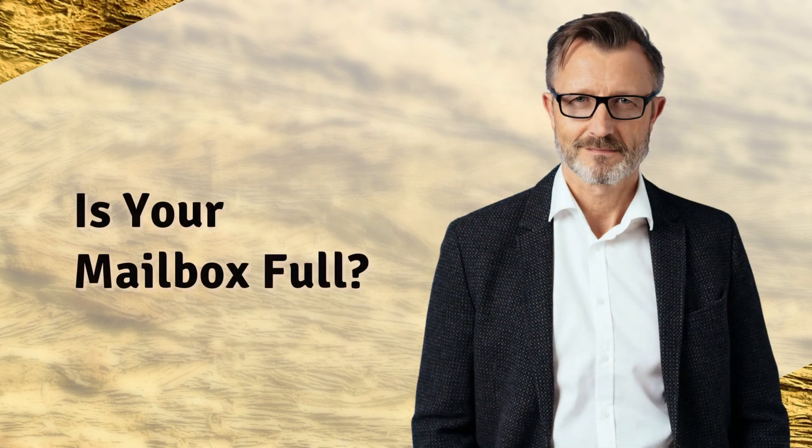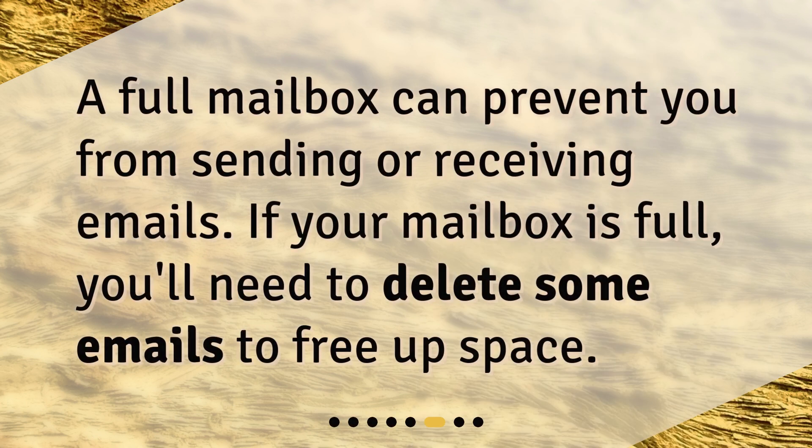Is your mailbox full? A full mailbox can prevent you from sending or receiving emails. If your mailbox is full, you'll need to delete some emails to free up space.